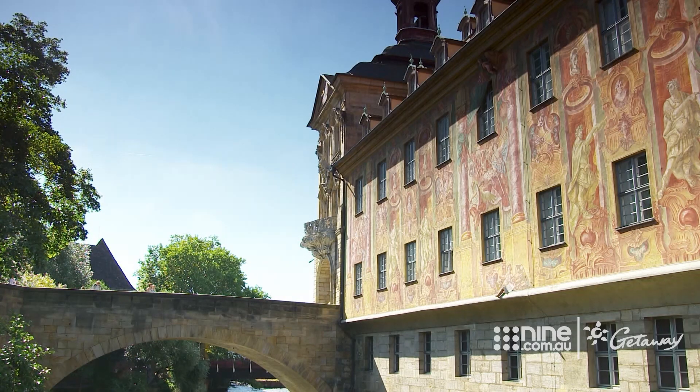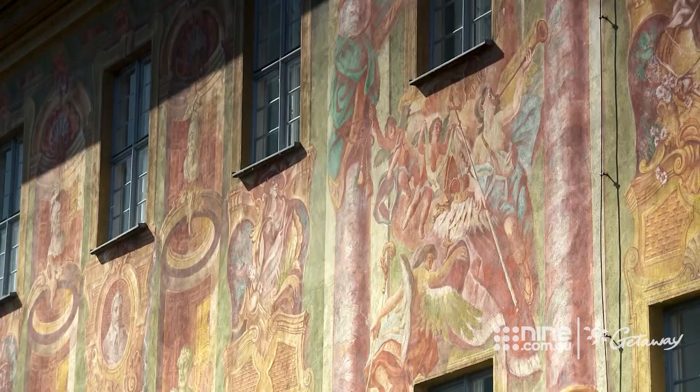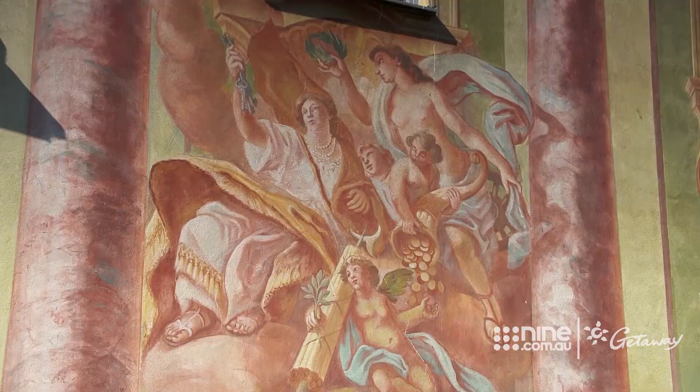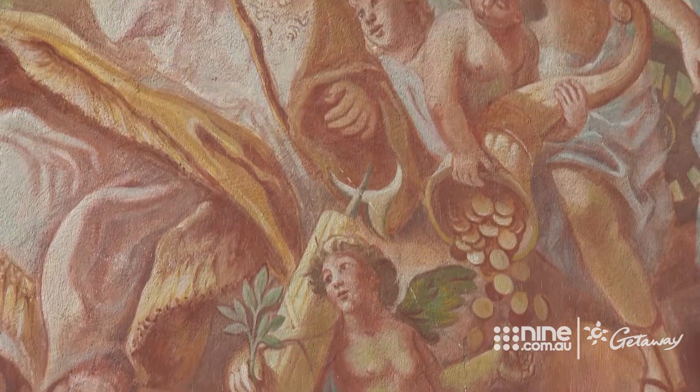That's the frieze that Johan Anwander painted in 1755. He made it all allegorical — it's so witty, it's funny. The artist left his legacy, literally, on this exquisitely beautiful town hall wall.